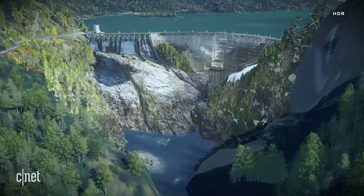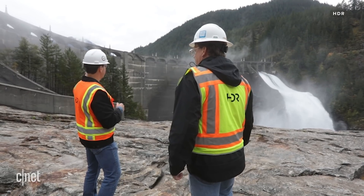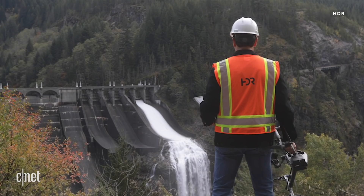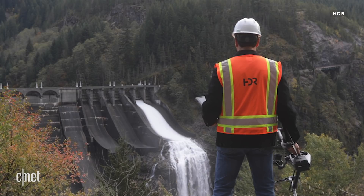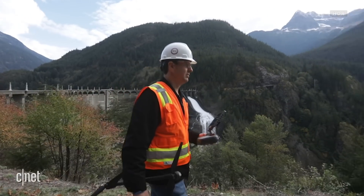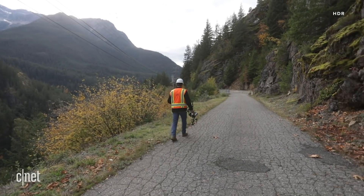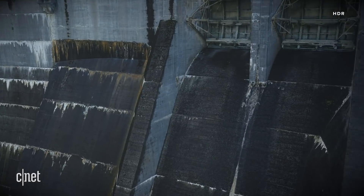Drones are able to get to places that people can't — they can see things and reach certain areas that a traditional rope inspection might not allow. Imagine rappelling down a dam, going down a rope, trying to report back: 'I see a crack here, it looks like this,' maybe using a tape measure to get a rough estimate and sketching out what the crack looks like — versus having a centimeter-accurate model that you can take precise measurements from.